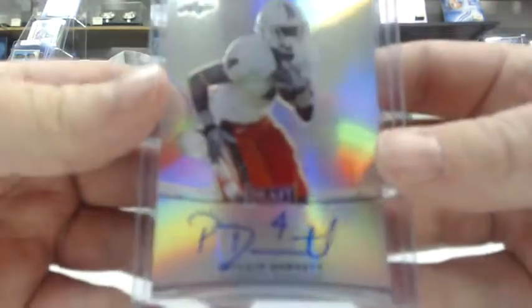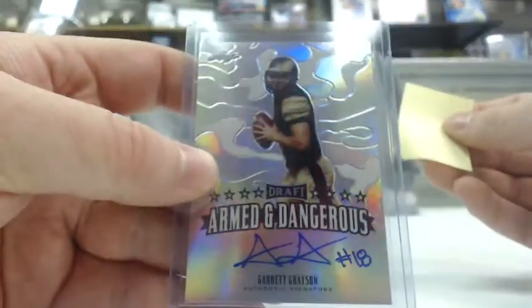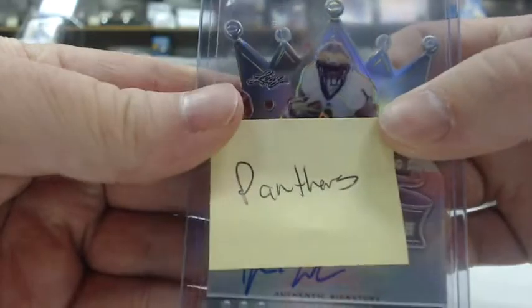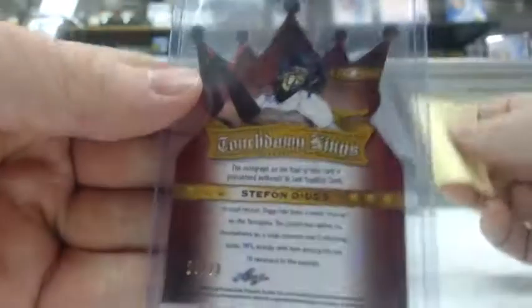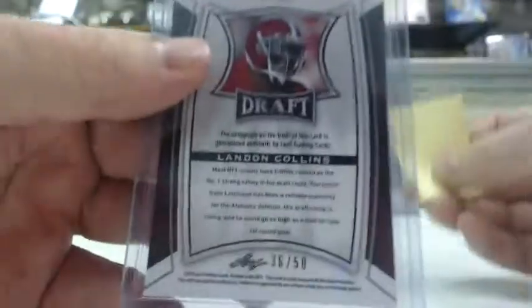On to 15 Medal Drafts — remember, these went to the teams they were drafted by. First up was a Phillip Dorsett, the Colts' first-round pick. Then we had a Garrett Grayson armed and dangerous rookie auto — that goes to the Saints. A Devin Funchess touchdown kings rookie auto — that goes to the Panthers. A blue touchdown kings auto, Stephon Diggs, numbered out of 20 — that goes to the Vikings. A blue Landon Collins rookie auto, numbered out of 50, going to the Giants.